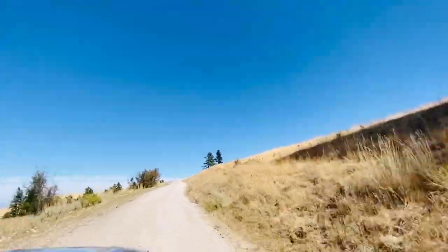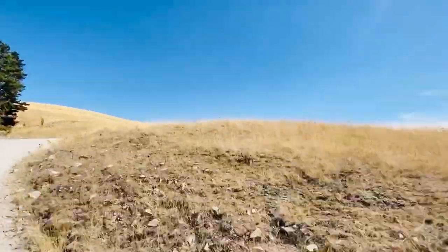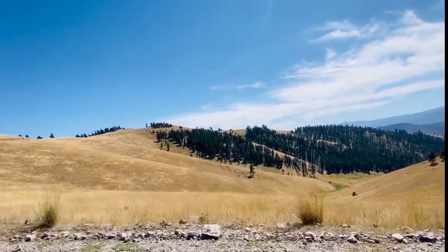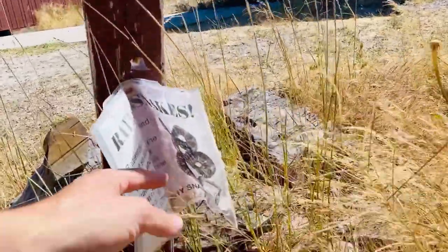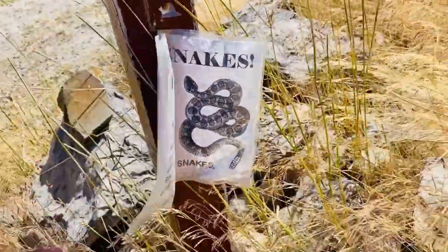We're still on the adventure, trying to get up here. It's called the High Point Trail. Watch out for the sign: beware of rattlesnakes.